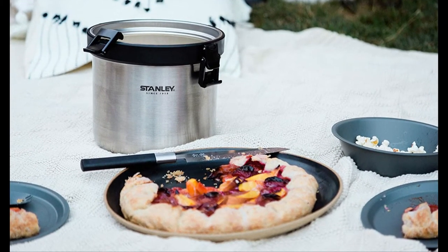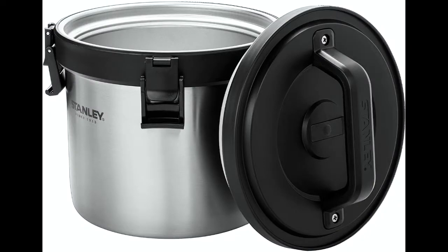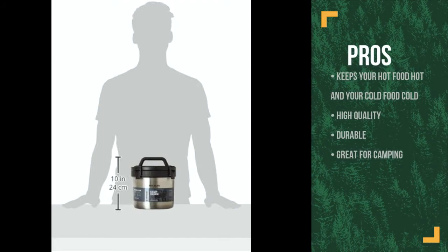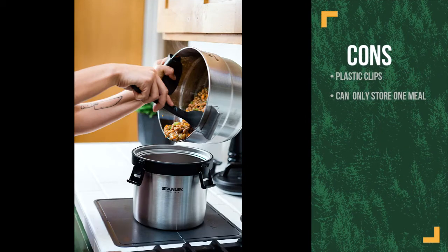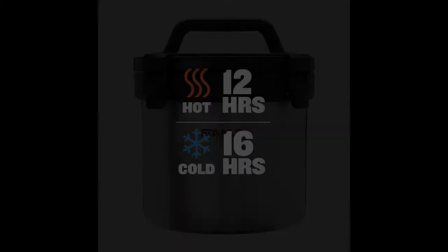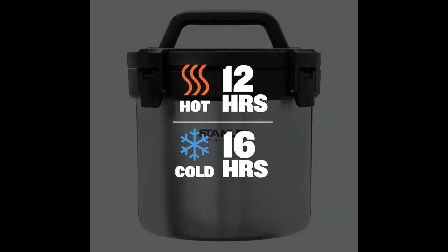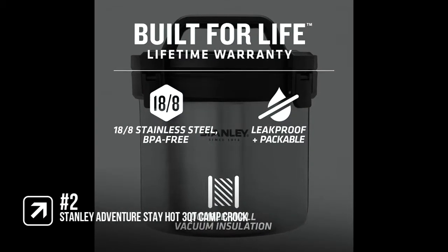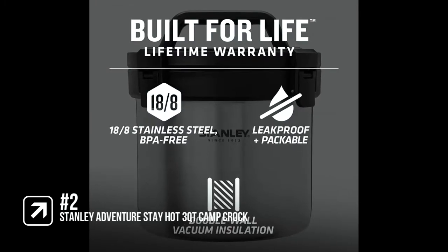The hook on the bottom of the lid allows it to hang on the side of the crock while serving, which is really useful when camping. The pros are it keeps your hot food hot and your cold food cold, it's really high quality and durable, and it's great for camping and backpacking. However, the clips to hold the lid in place are made of plastic so are less durable, and it can only hold one meal. If you want to take a hot meal with you for camping then this is great and it will keep your leftovers hot for hours, but it is only one container so it can only hold one meal.